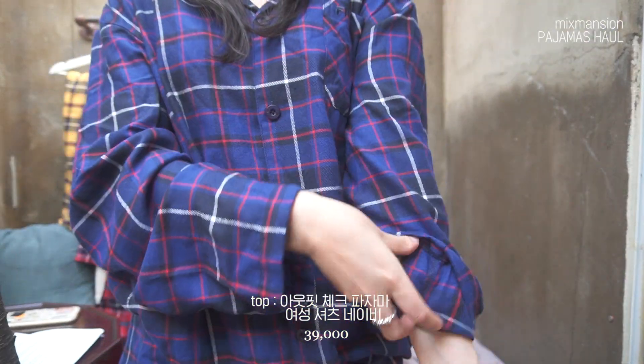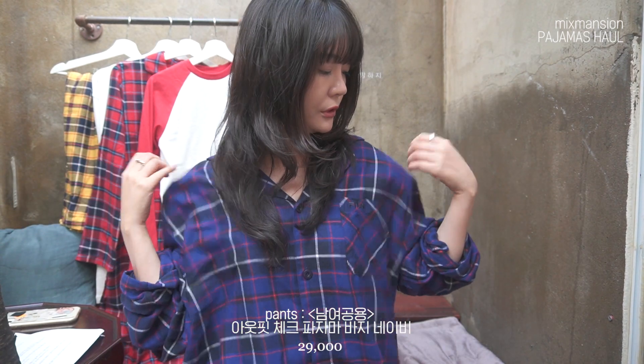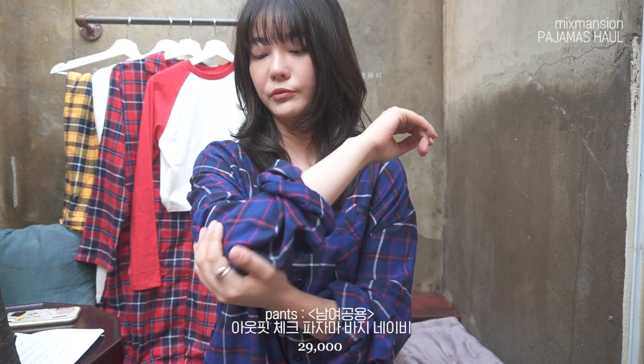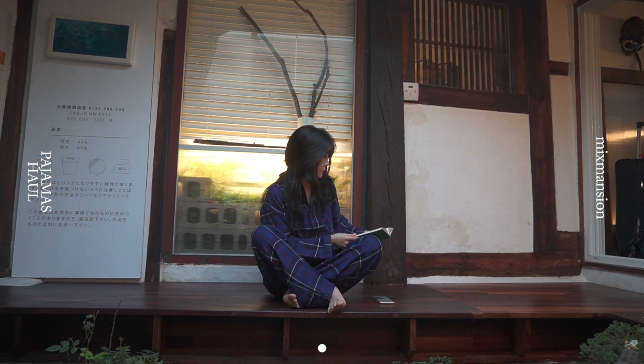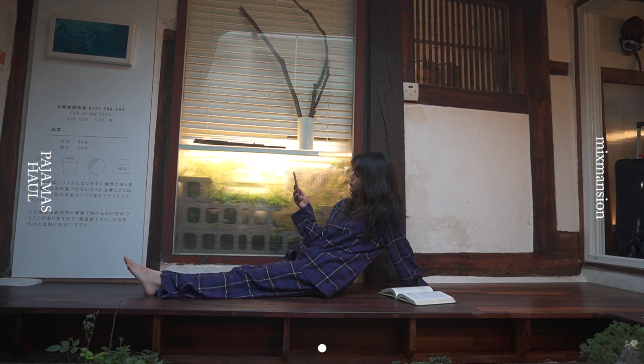첫 번째로는 지금 제가 입고 있는 이 세트 제품이요. 한여름을 제외하고는 전 시즌 입을 수 있는 그런 두께예요. 입는 순간 소재가 너무너무 부드러워서 깜짝 놀랐어요. 요즘 일교차가 크다 보니까 낮에는 좀 덥고 밤에는 쌀쌀한데, 딱 제가 원하는 따뜻하고 부들부들한 소재로 나왔더라고요.